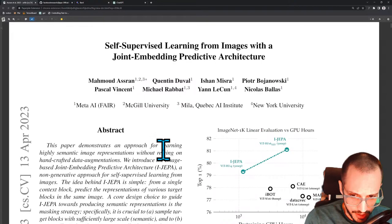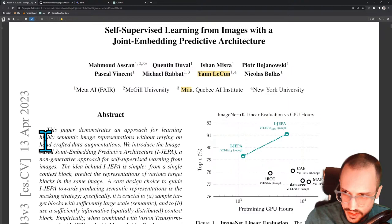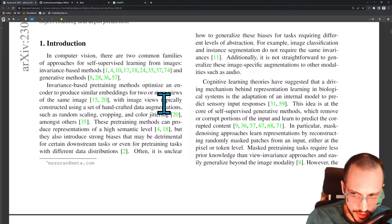This is a paper out of a couple of different groups — mostly Meta AI, obviously Facebook AI Research, famously with Yann LeCun there. You've got Mila in Quebec, you've got McGill, so a couple of Canadian universities here, and then you've got New York University. This relatively seems like an ancient paper at this point — the 13th of April — but I think it's coming back up because CVPR is this week, so this is the official conference that they submitted this to.